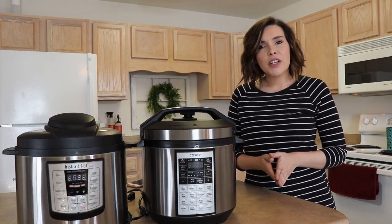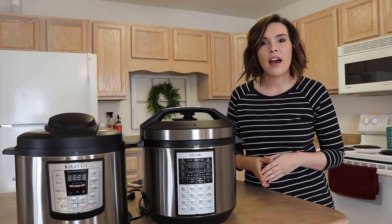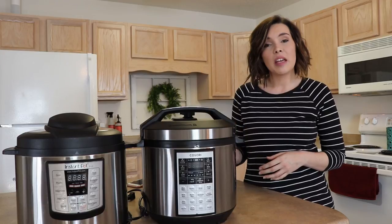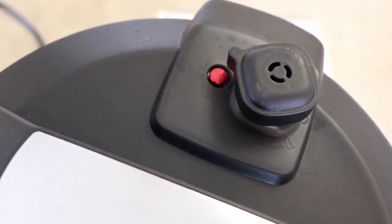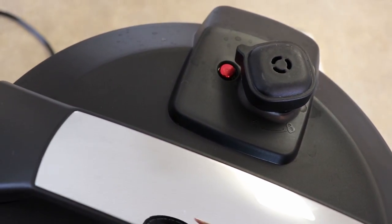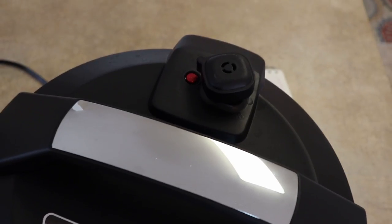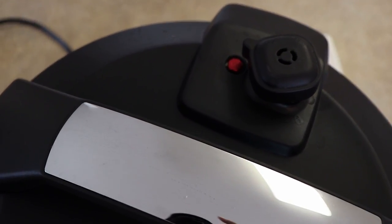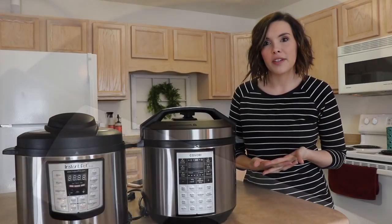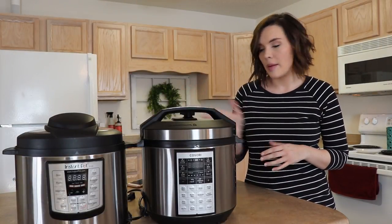A few other things I noticed: the Kosori has a red pin — the pin that pops up when it comes to pressure is bright red, so it's really easy to see whether it's up or down. On the Instant Pot you have to look really closely, and for a newbie you might not even know what up or down looks like. With the Kosori it's bright red and obvious.